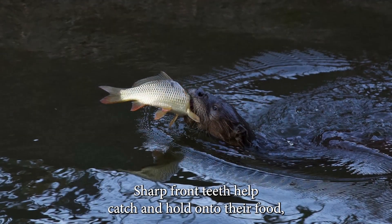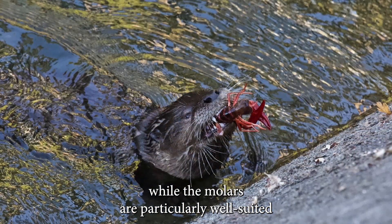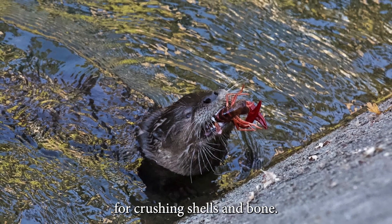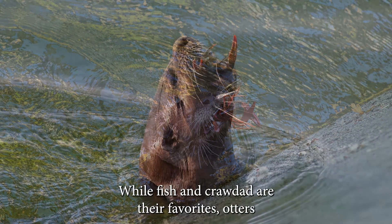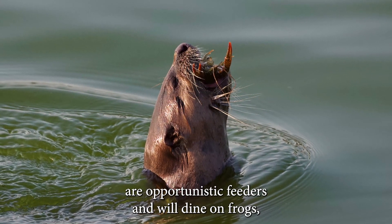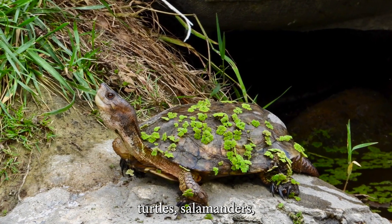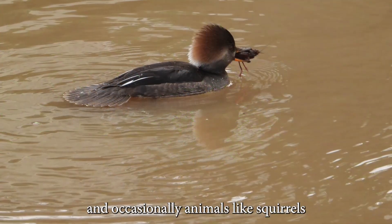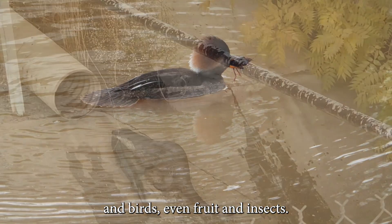The sharp front teeth help catch and hold on to their food, while the molars are particularly well suited for crushing shells and bone. While fish and crawdad are their favorites, otters are opportunistic feeders and will dine on frogs, turtles, salamanders, and occasionally animals like squirrels and birds, even fruit and insects.